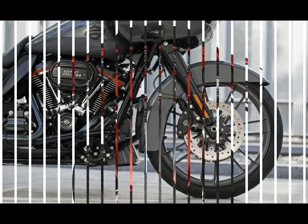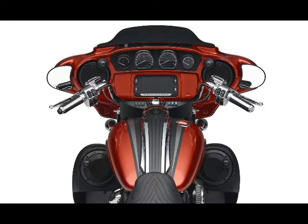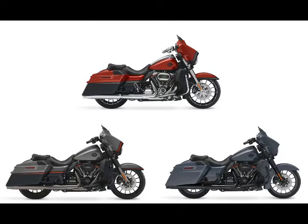Feature 3: 900-watt six-speaker stereo. The CVO Street Glide audio system features two amplifiers pumping out a massive 900 watts of power through six separate speakers.